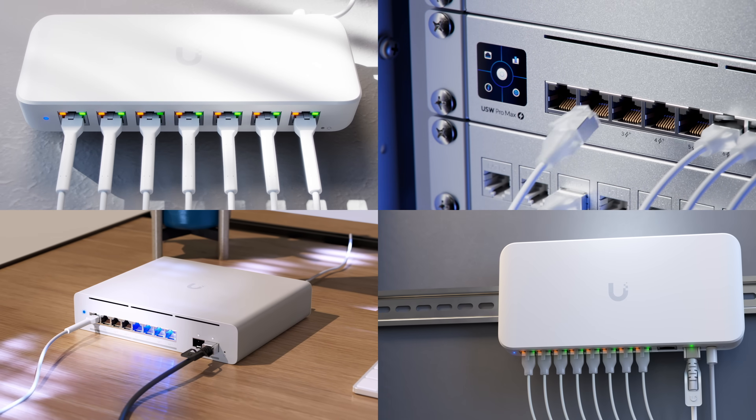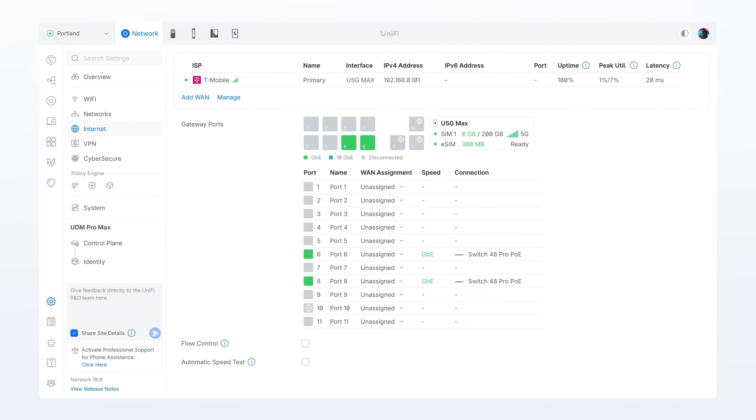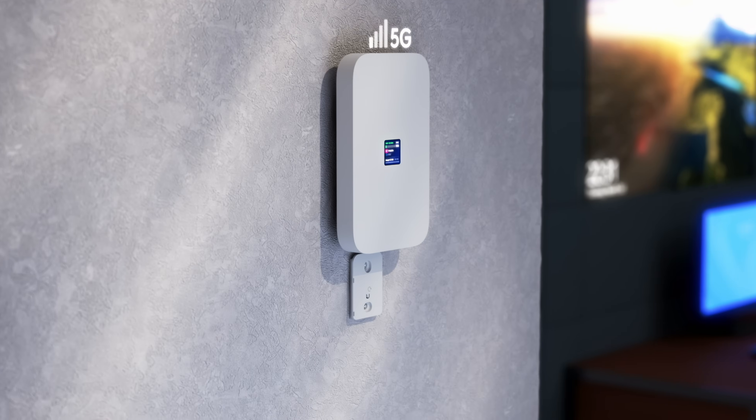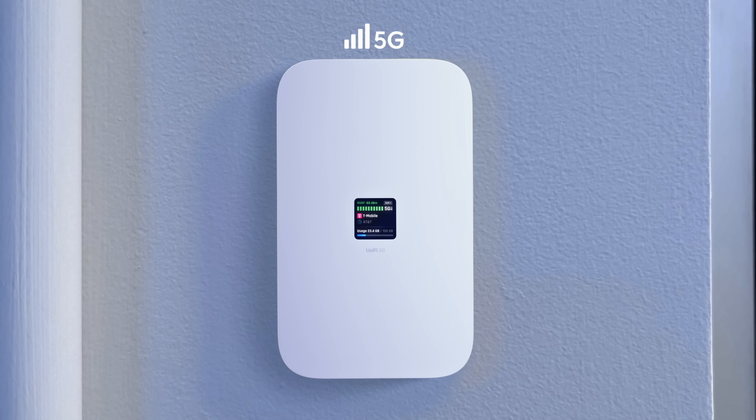Just plug it in to any PoE port and it's automagically adopted and ready to go as a WAN interface. It's designed to sit cleanly on a desk, but can be easily repositioned optimally for better signal using the included wall or window mount.